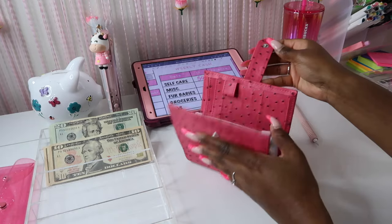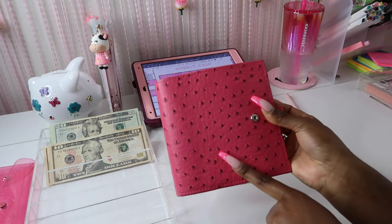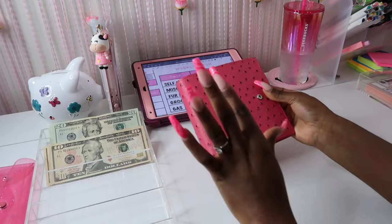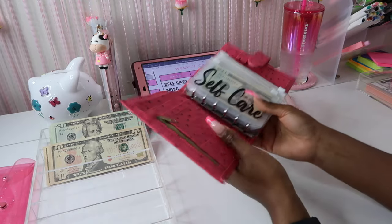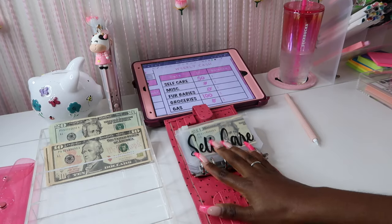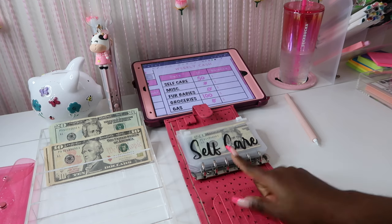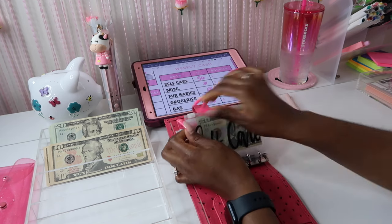We're going to go ahead into my pink ostrich A7 binder. We don't have that many left — very, very few left. I'm not sure if I'm going to restock them or not. I kind of want to because I absolutely love them, so definitely leave a comment down below if you think I should restock them and see if I can get them in some more colors.